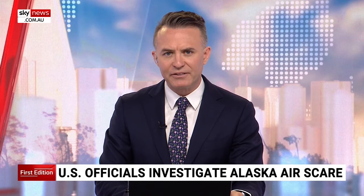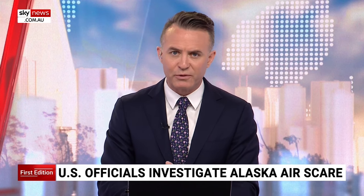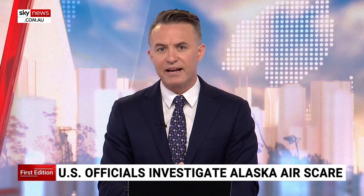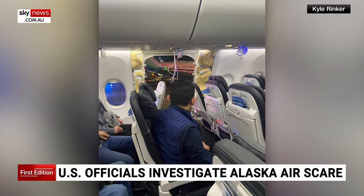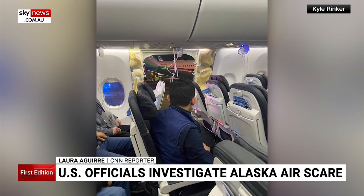Boeing is sending U.S. carriers who fly their 737 MAX 9 jets instructions on how to check for possible problems. It comes as the Federal Aviation Administration investigates after a cabin panel flew off mid-air during an Alaska Airlines flight. More accounts of those terrifying moments are coming to light.